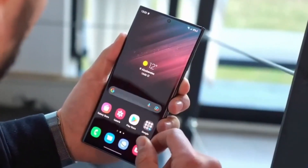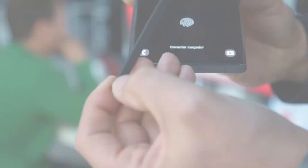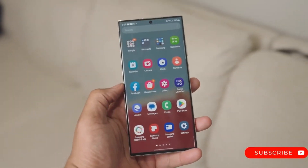Get ready for the Samsung Galaxy S24 Ultra reveal. It's a real powerhouse with a 6.8-inch Dynamic AMOLED display, super sharp resolution, and tough Gorilla Glass.